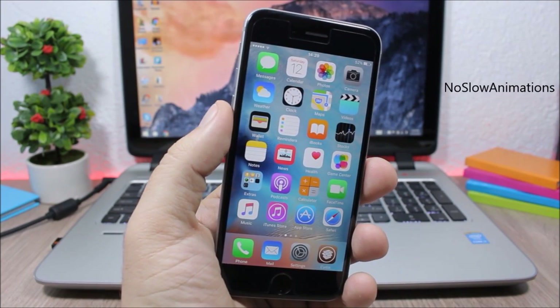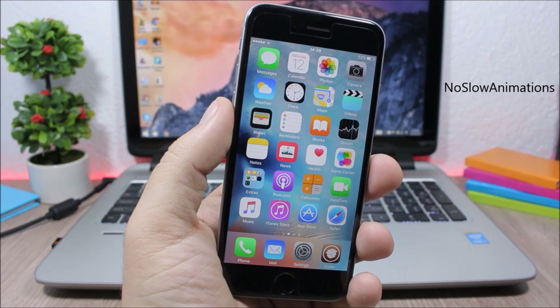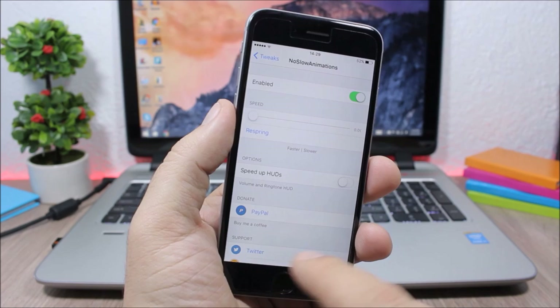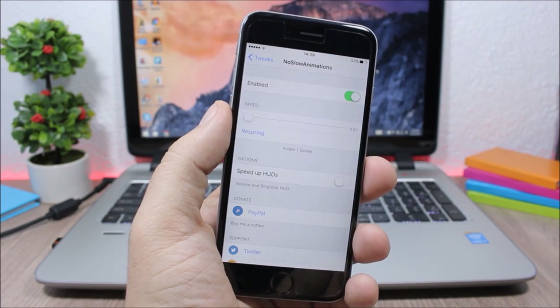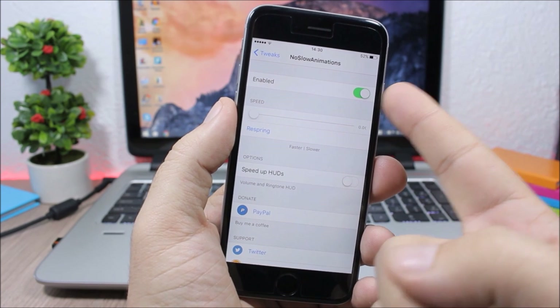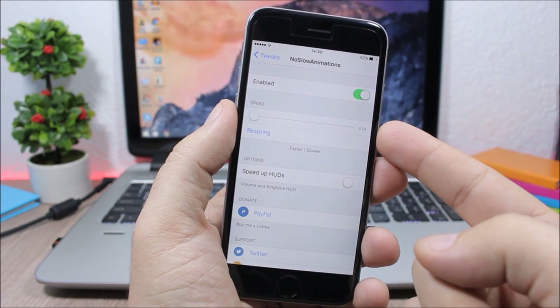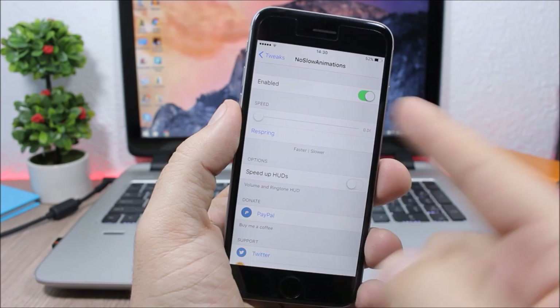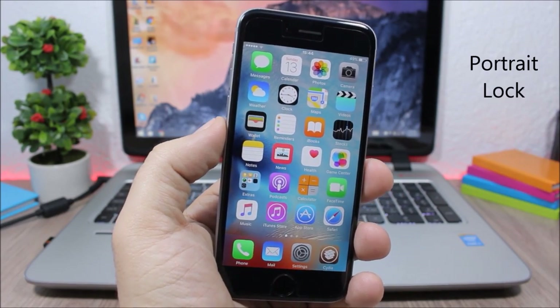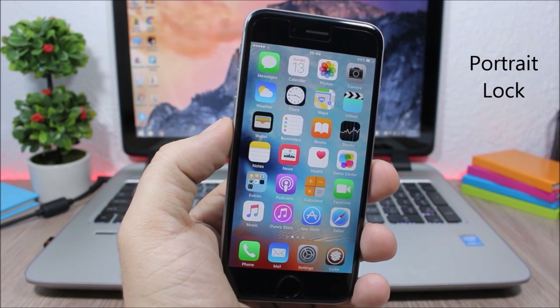No Slow Animations speeds up the animations on your iOS 9.1 device. You can see how fast the animations are when opening and closing apps. In settings, just enable it and then use the slider to set the animation speed.